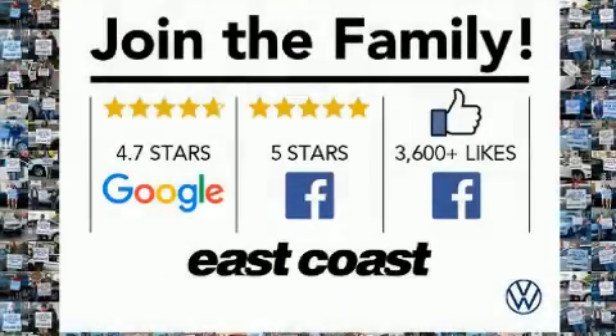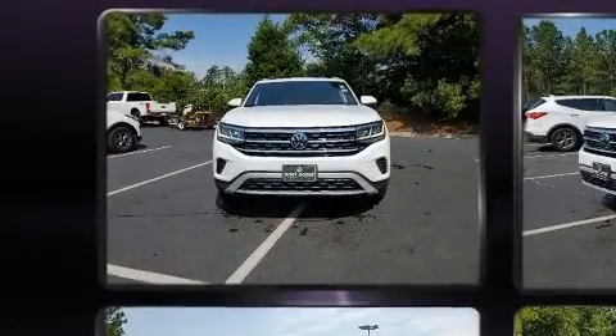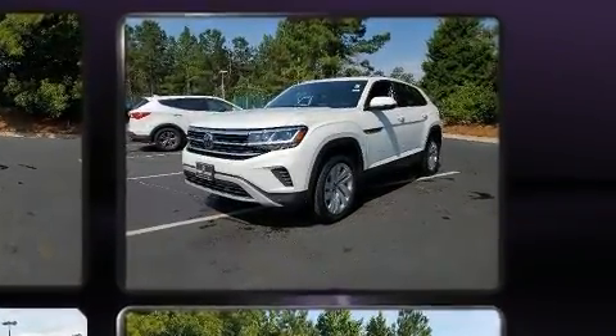With less than 10,000 miles on the odometer, this four-door sport utility vehicle prioritizes comfort, safety, and convenience. It features a front-wheel drive platform, an automatic transmission, and a two-liter four-cylinder engine.